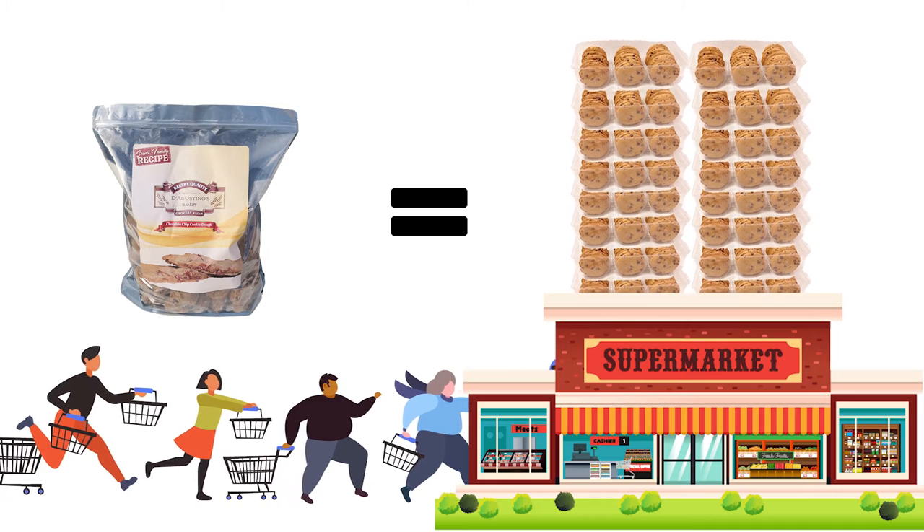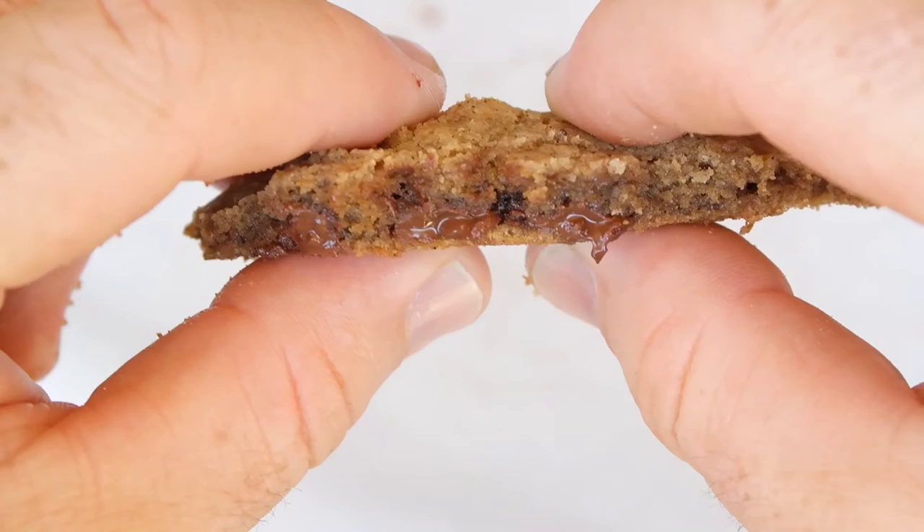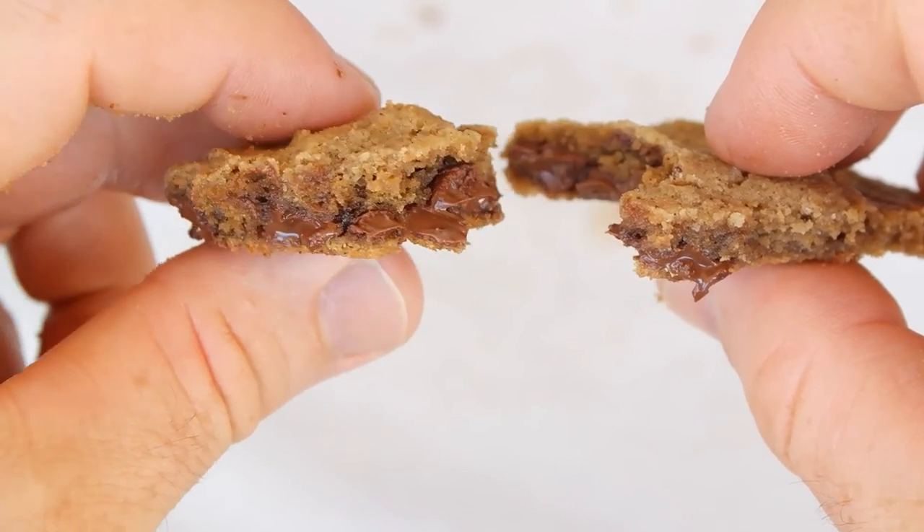you can spend about $100 on premium stale grocery store cookies in pretty bags, like most people, or you could have a D'Agostino's Bakery warm chocolate chip cookie anytime you want.